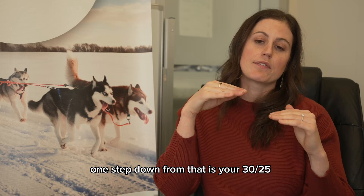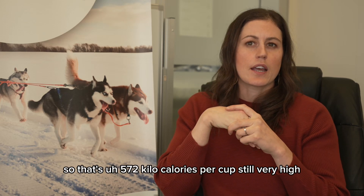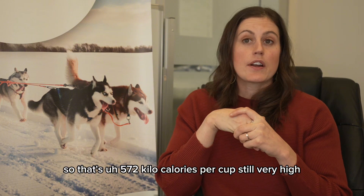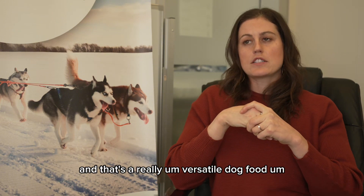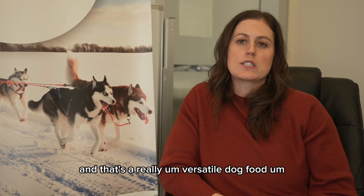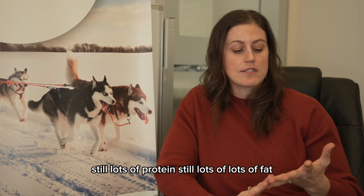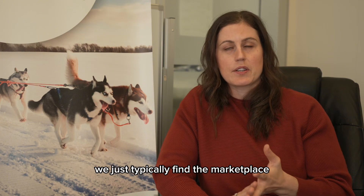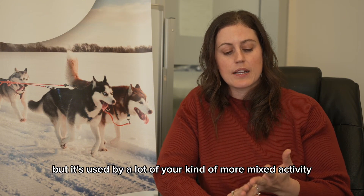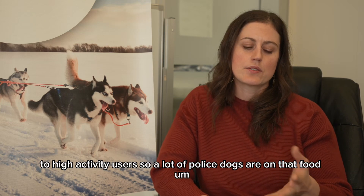One step down from that is your 30-25 — so that's 572 kilocalories per cup, still very high, still higher than what you typically find on the marketplace. And that's a really versatile dog food. Still lots of protein, still lots of fat, above what you typically find in the marketplace, and it's used by a lot of your mixed activity to high activity users.